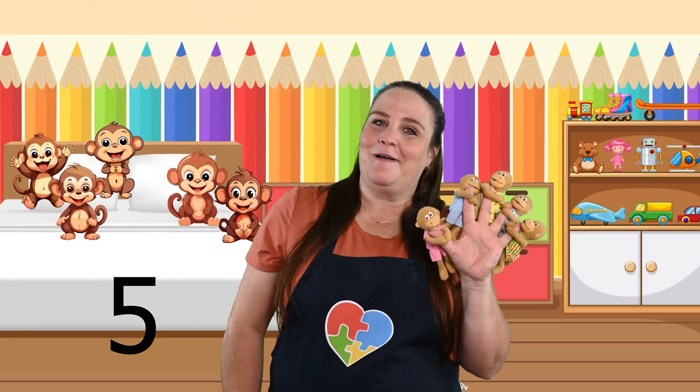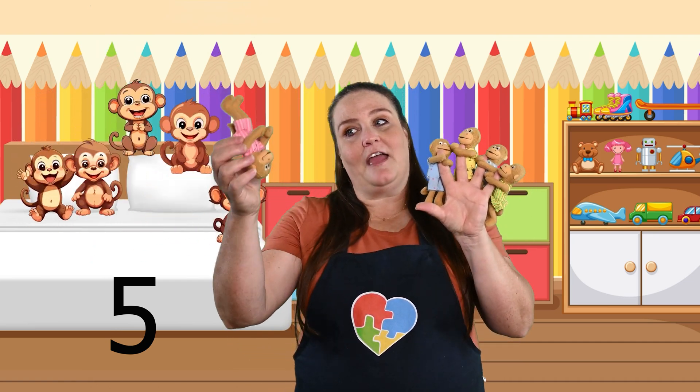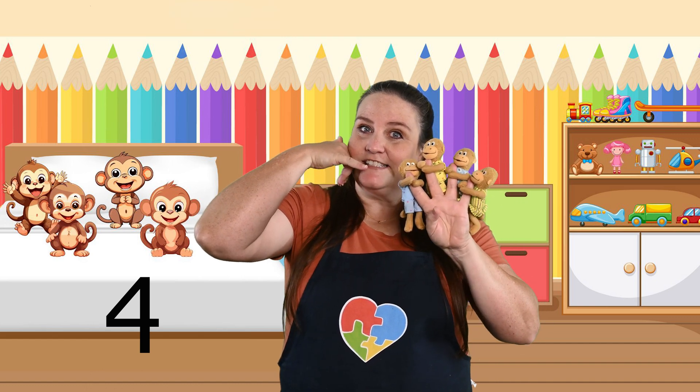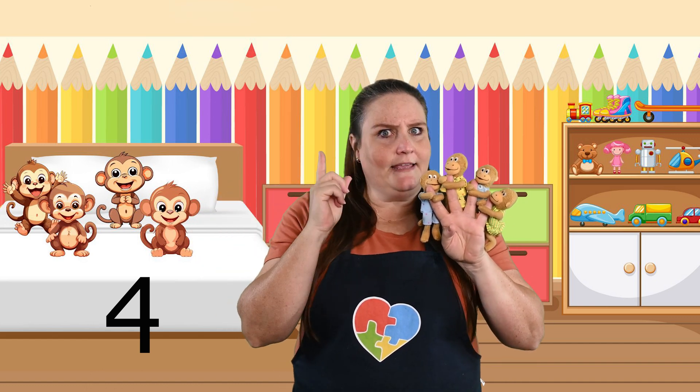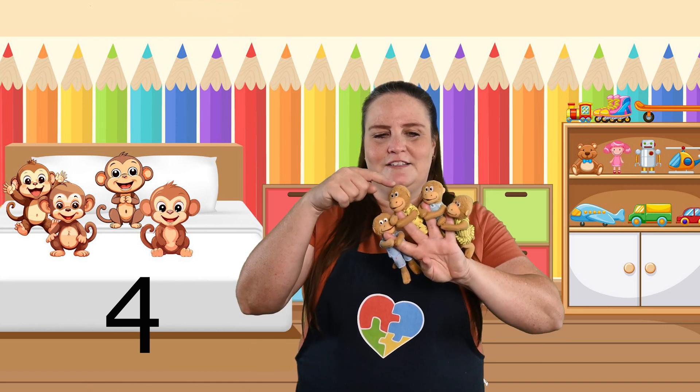Five little monkeys jumping on the bed. One fell off and bumped his head. Mama called the doctor and the doctor said, no more monkeys jumping on the bed. How many are left? One, two, three, four. Four monkeys!